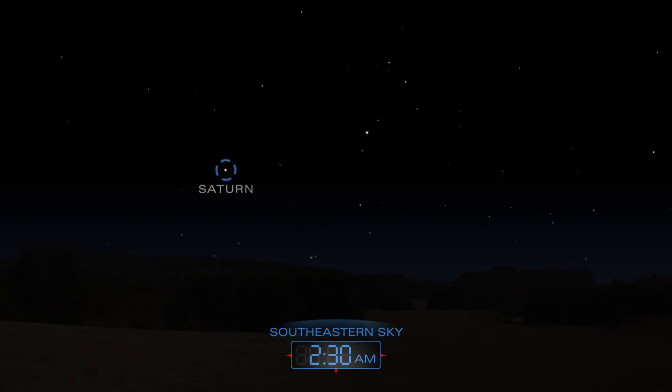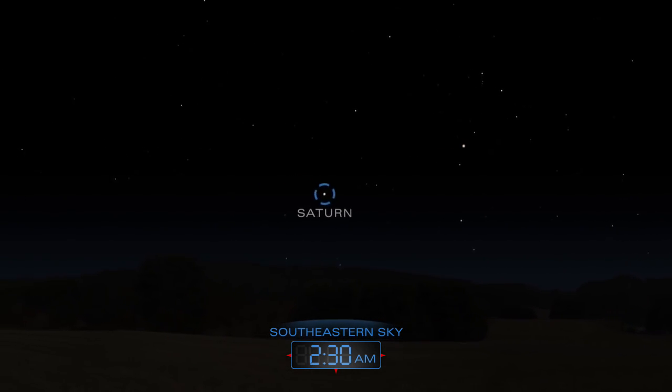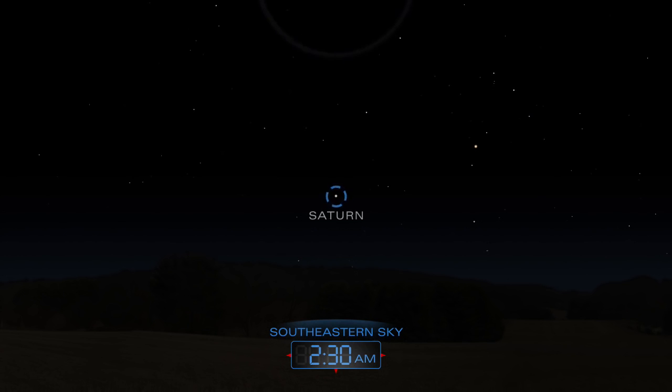Saturn rises into the southeastern sky after midnight. Use a telescope to admire the planet's majestic rings.